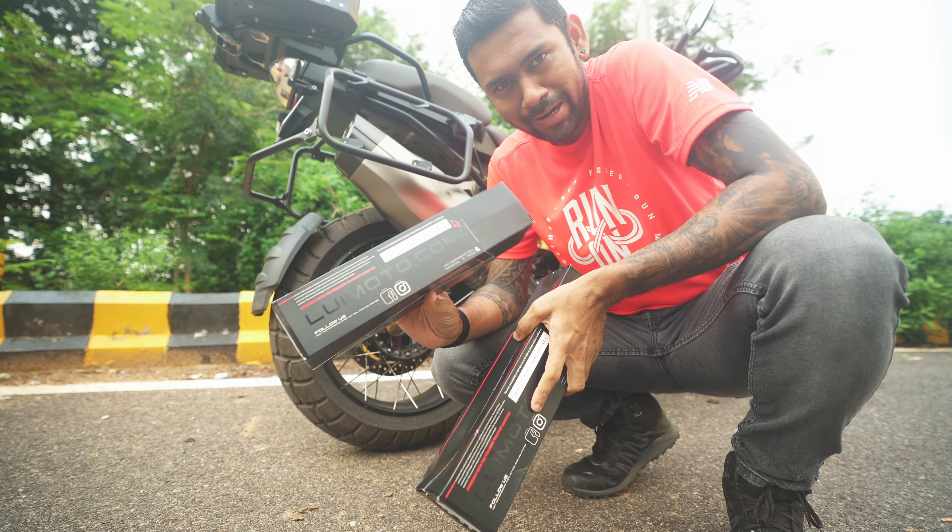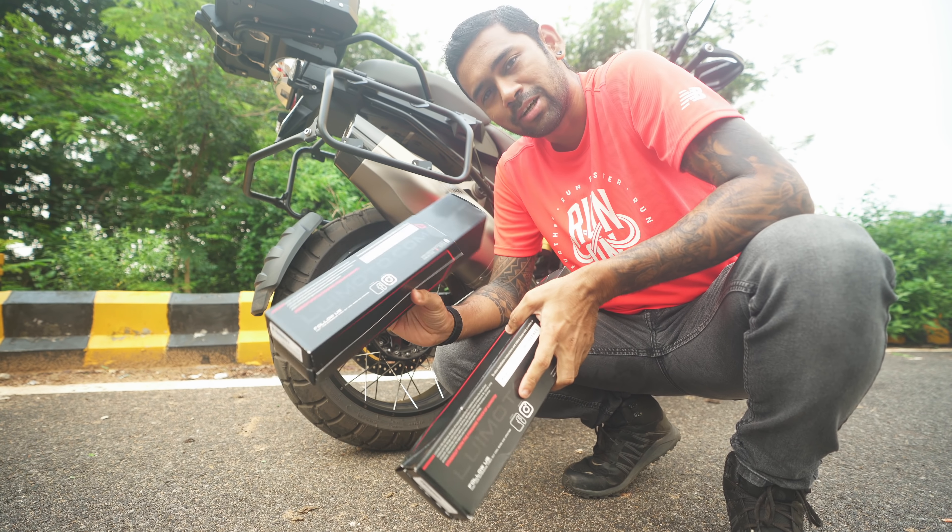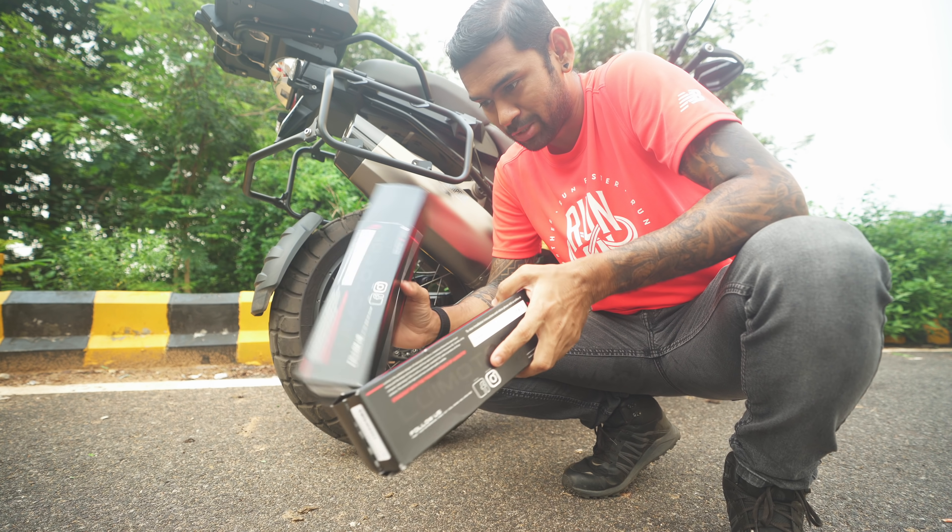Now what is Lui Moto? Lui Moto is a Canadian company who makes custom leather seat covers for almost all superbikes.